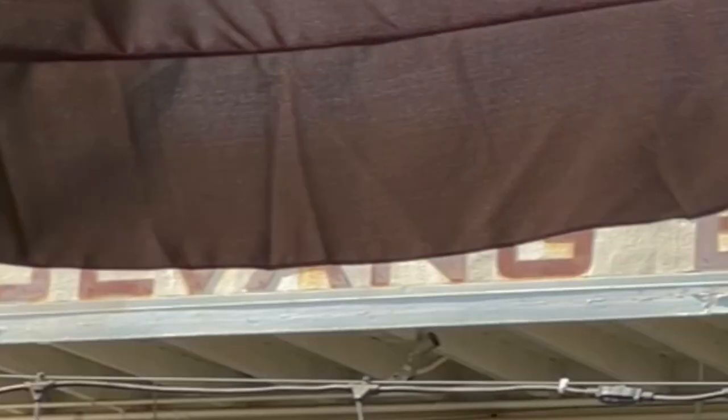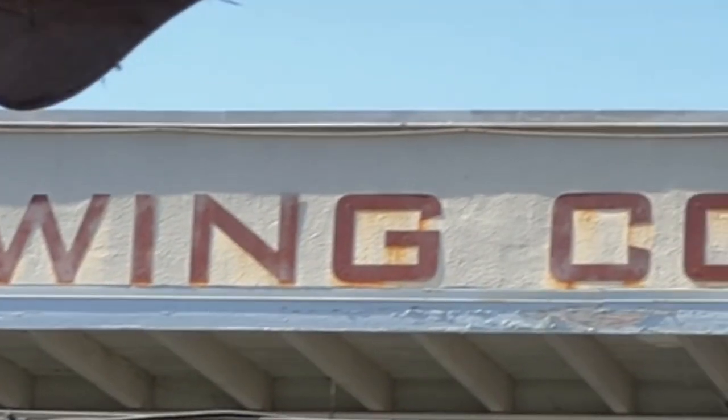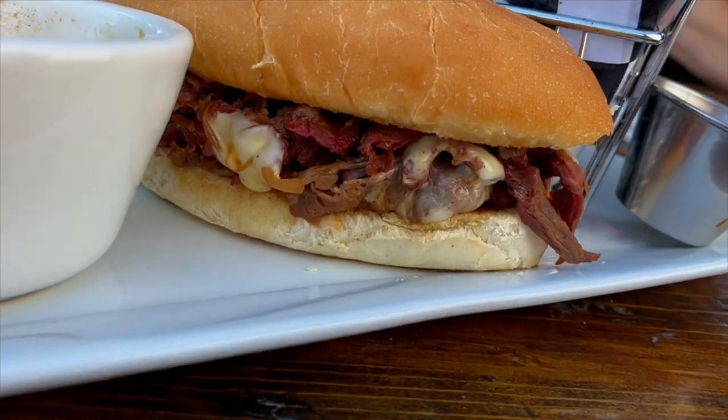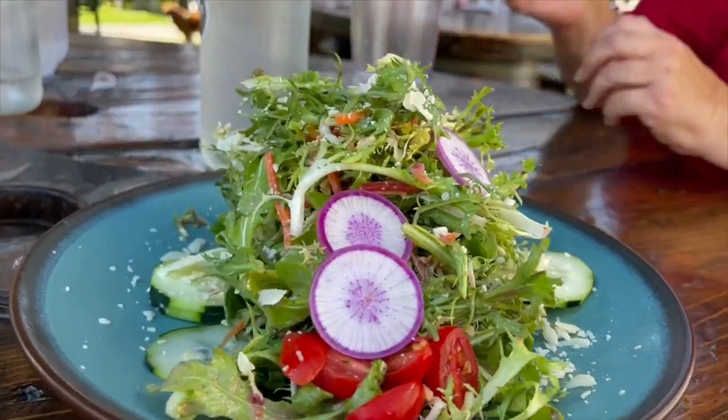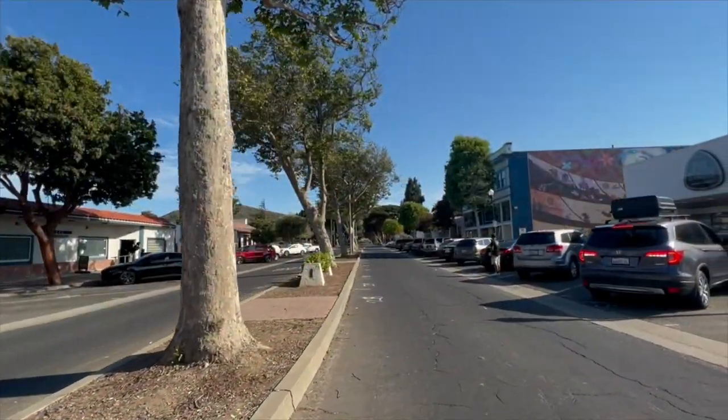We just tried Solvang Brewing Company right here in Lompoc — a super awesome, casual place. They have delicious beers, it's dog friendly, and we tried the tri-tip pizza and their salads, which were delicious. I had the double IPA.